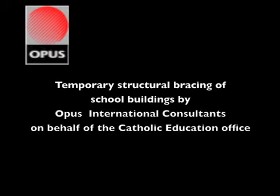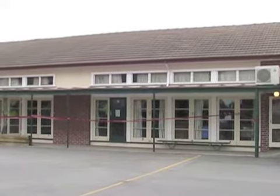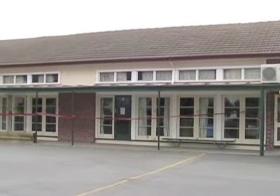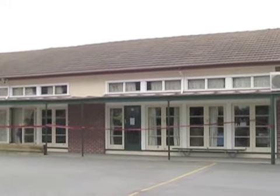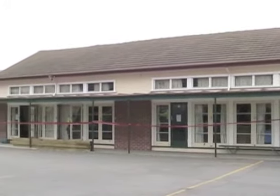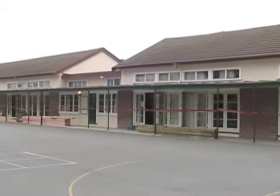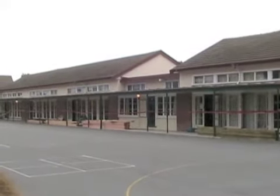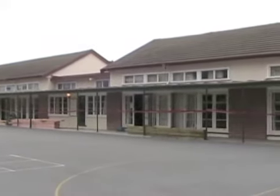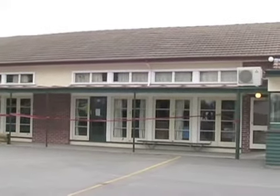On behalf of the Catholic Education Office, OPUS have been investigating the earthquake performance of school buildings. Initially, these reviews concentrated on looking for and repairing damage. More recently, we've been able to conduct more in-depth engineering assessments known as Detailed Engineering Evaluations, or DEEs. In the Greater Christchurch region, this process is required by CERA, and is being mirrored across the country for many non-residential properties.